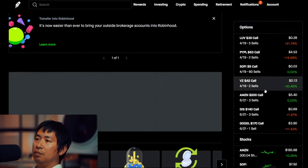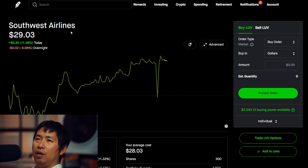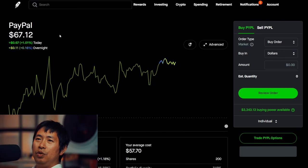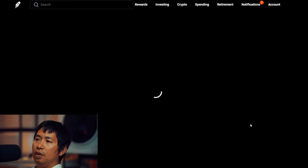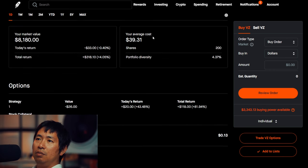I have 500 shares of Southwest Airlines. Southwest Airlines is at $29.03, my average cost is $28.03, total return $500. I have 200 shares of PayPal. PayPal is at $67.12, my average cost is $57.70, total return $1,884. I have 200 shares of Verizon. Verizon is at $40.90, my average cost is $39.31.